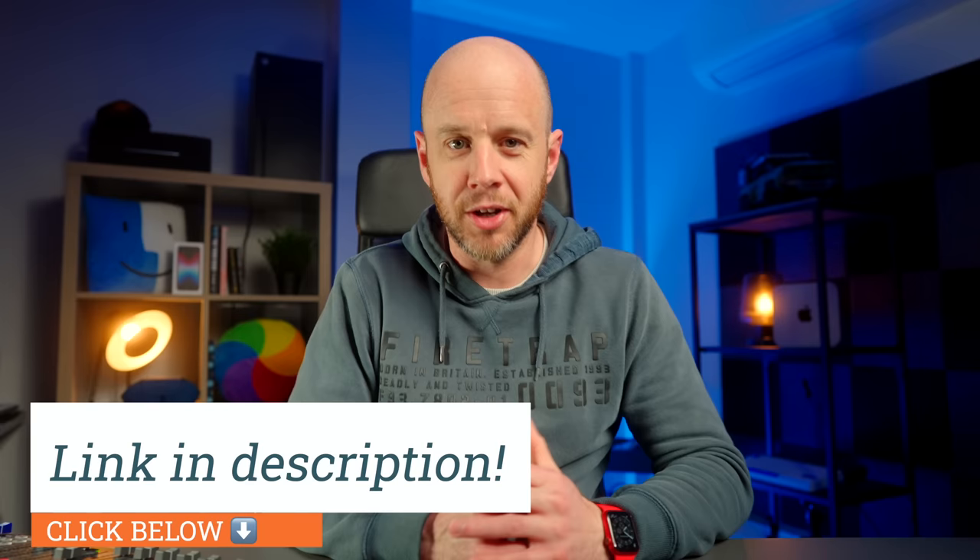He's recently switched his Mac Pro for a Mac Studio, and naturally I really wanted to know what that transition was like — is the Mac Studio suited to what they do at Pulse 8, and will he miss that Mac Pro? A quick note to say this video isn't sponsored, but it is supported by the lovely people who sign up to my Skillshare class. I've got a brand new class all about editing your first video in Final Cut Pro, and if you click the link in my description, you can access that course for free.